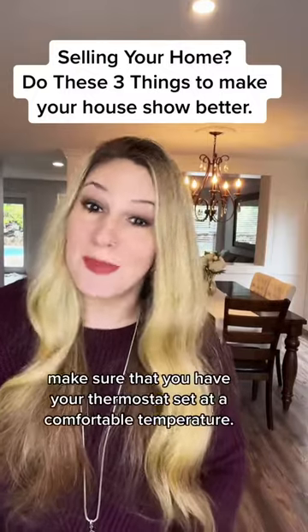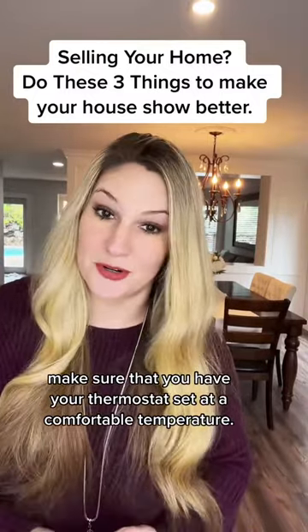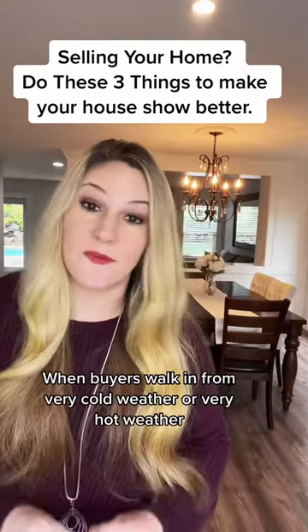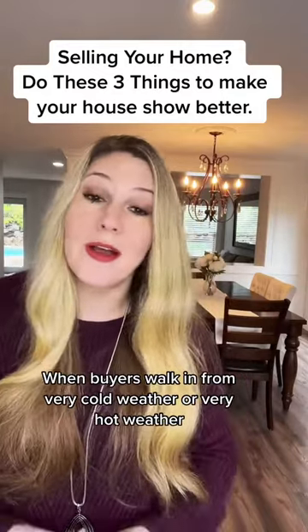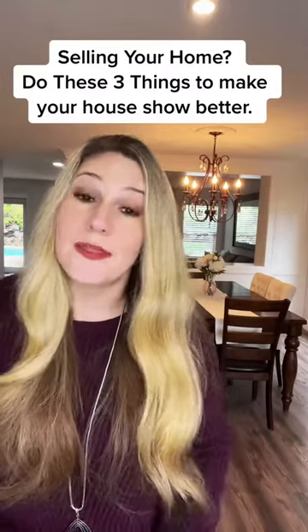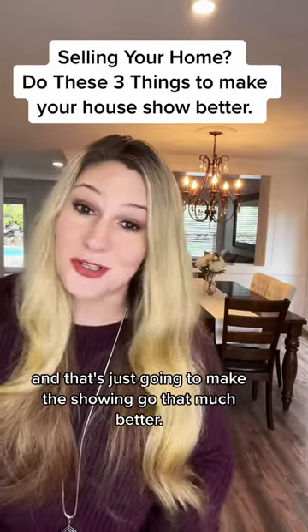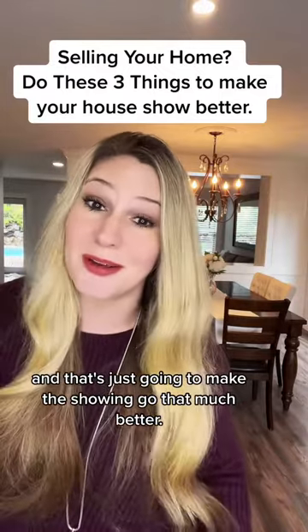Tip number two: make sure that you have your thermostat set at a comfortable temperature. When buyers walk in from very cold weather or very hot weather and your home is set to a nice comfortable temperature, they're going to linger longer, they're going to look longer, and that's just going to make the showing go that much better.